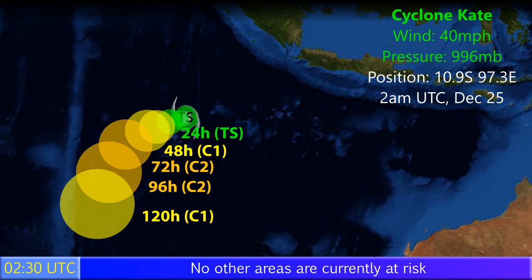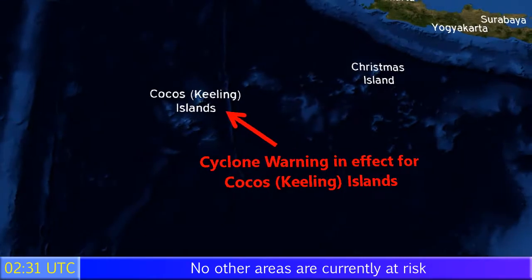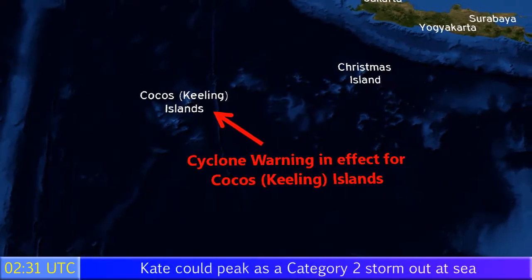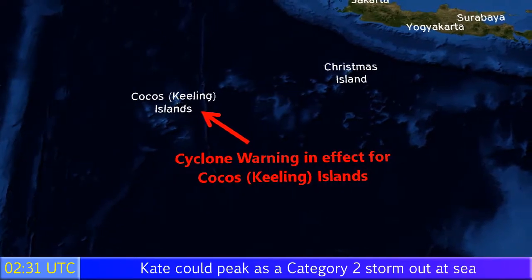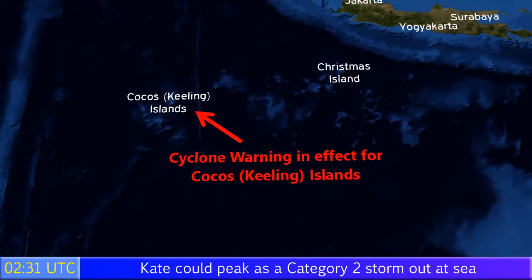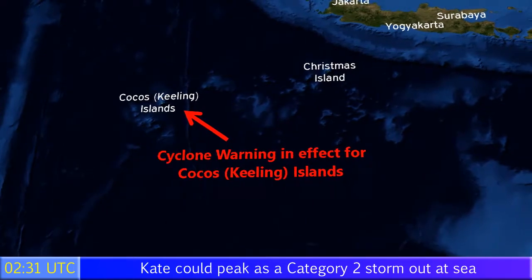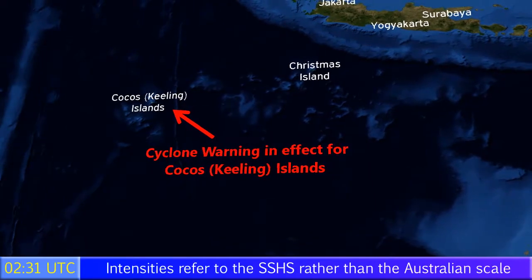The storm is likely to curve towards the south over the open waters of the South Indian Ocean, and possibly dissipating later on. A cyclone warning is in effect for the Cocos Keeling Islands, an Australian territory not too far from Christmas Island, ironically. Cyclone warnings are in effect for these islands only, and that will likely remain the case over the next 24 hours as the storm passes over.